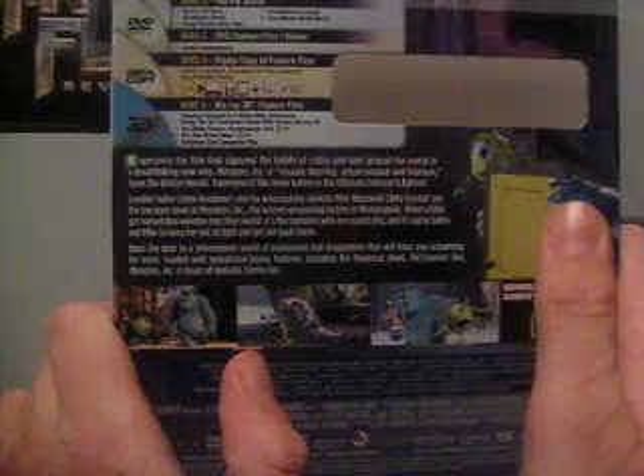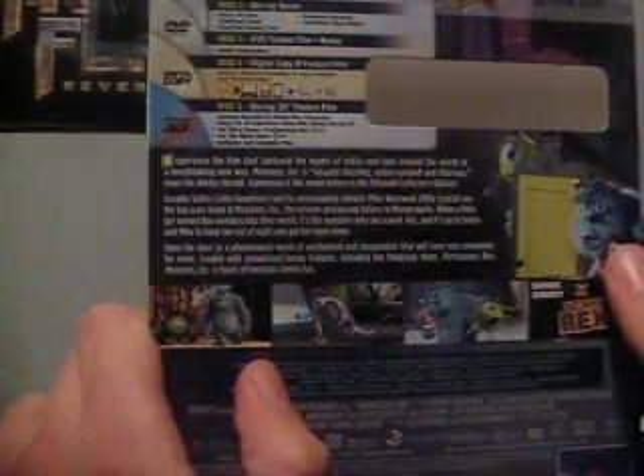You can see these are the Blu-ray contents. It has the Toy Story Party-Saurus Rex short film, For the Birds, and Mike's New Car. Filmmaker's Roundtable and audio commentary. The bonus disc has some games and all that kind of stuff, and a factory tour. The DVD has the audio commentary, then there's the digital copy. On the Blu-ray 3D, you can watch the outtakes, the For the Birds short film, and the Party-Saurus Rex short film. I think that's really nice.